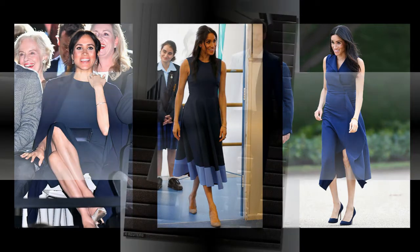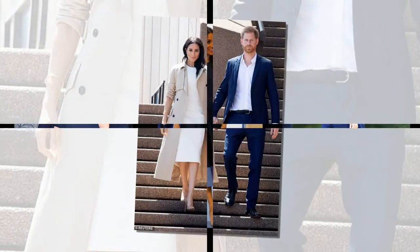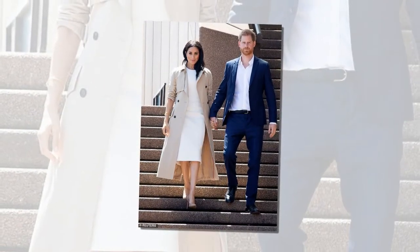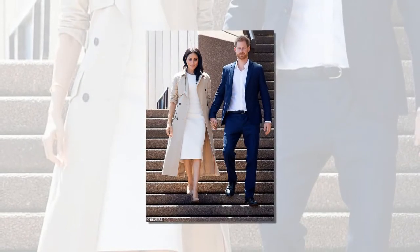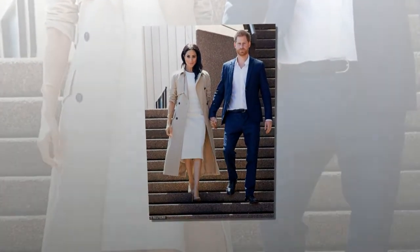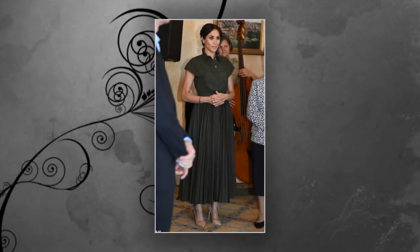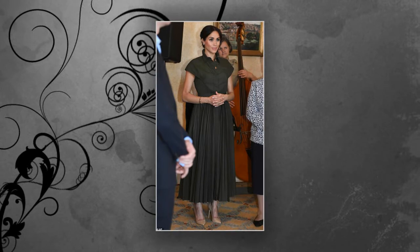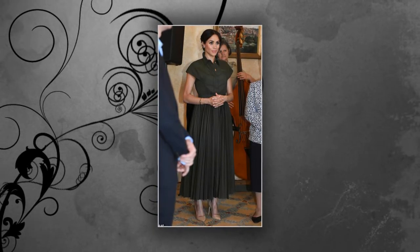The Duchess of Sussex, 37, has worn her £566 Tabitha Simmons Millie heels with three different outfits so far in Australia and Fiji, including both formal and more casual looks. She has also worn her £1,287 trench coat by Australian designer Martin Grant on two occasions while in Sydney and Melbourne, paying tribute to the country with her choice of outerwear.